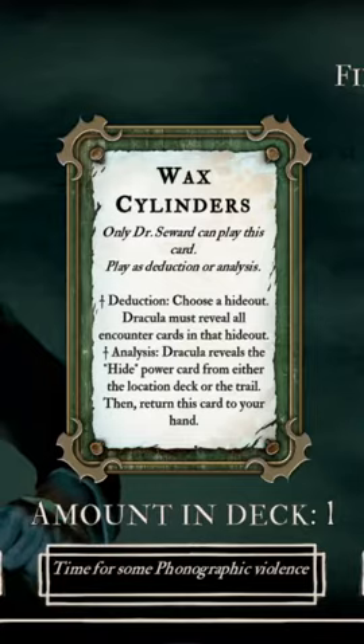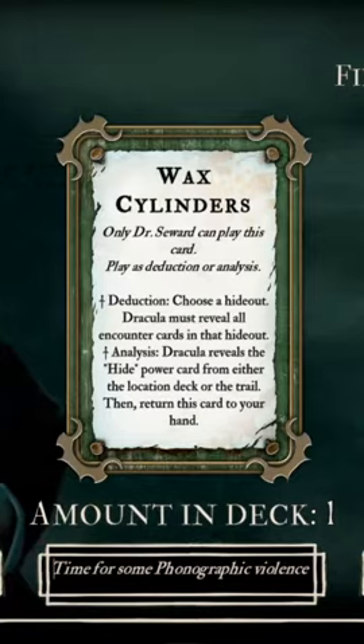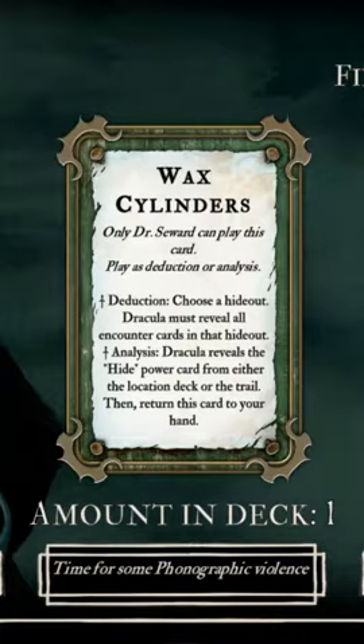You can wait to use this to try to surprise Dracula with a hide, and you generally never want to use this for deduction until hide has been revealed and you're pretty sure you're not going to use the analysis effect again. In that case,